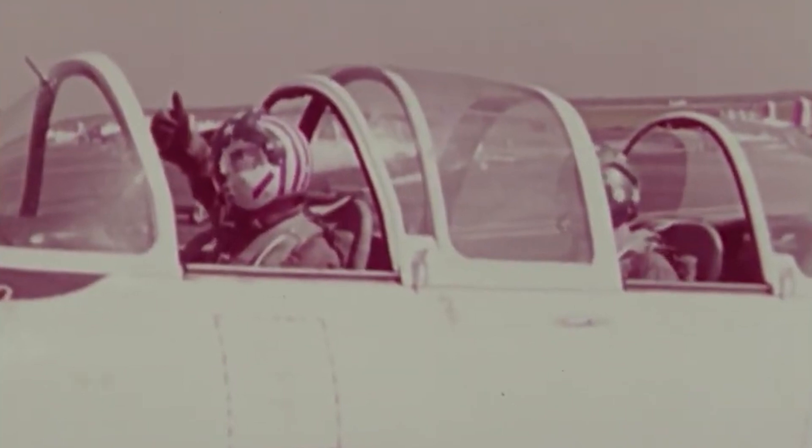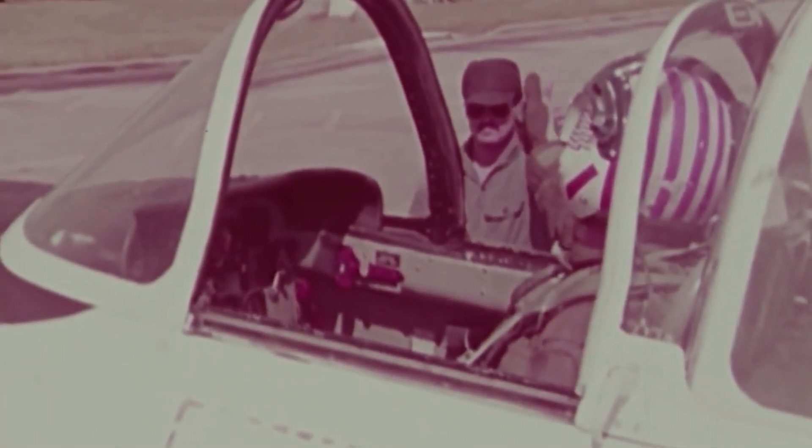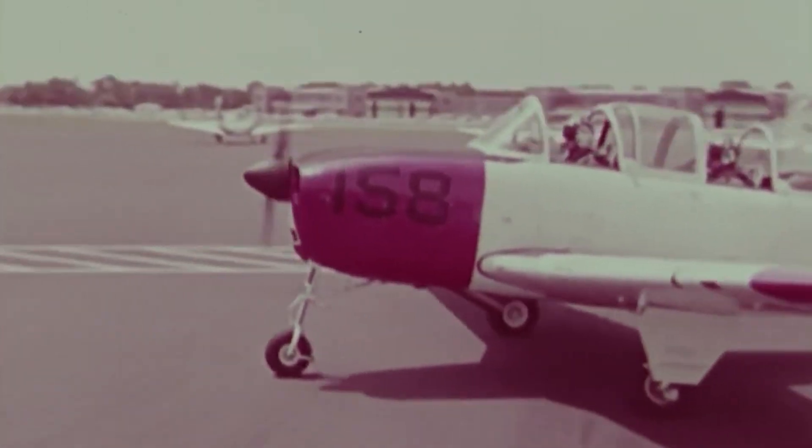However, it was a matter of time before the piston engine trainers became obsolete, and Beechcraft knew it. Thus, they committed once again to a private venture.